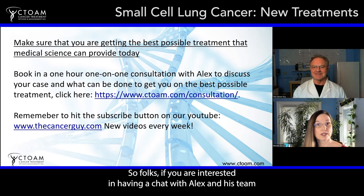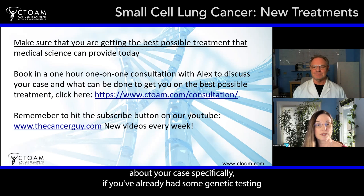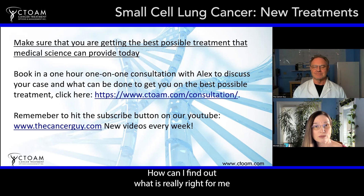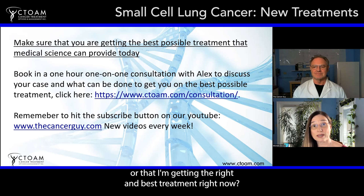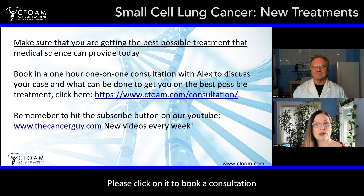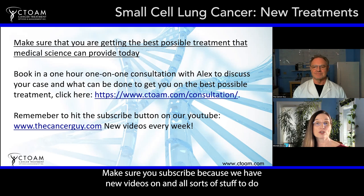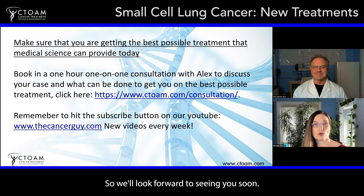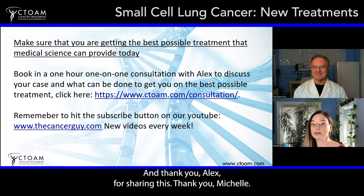If you're interested in having a chat with Alex and his team about your specific case — whether you've already had some genetic testing or you're trying to figure out how to get your doctor on board or what treatment is right for you — there's a link to book a consultation. Please click it. And of course, hit the subscribe button on our channel. We have new videos on the latest diagnostics and cancer treatments coming out every week. We look forward to seeing you soon.